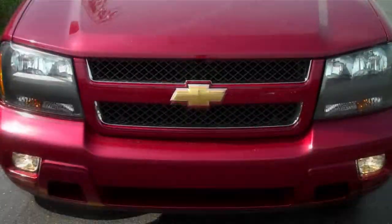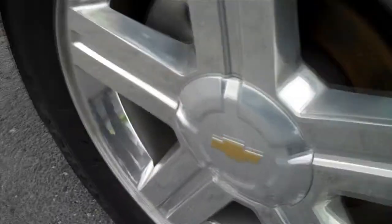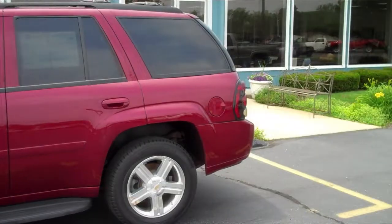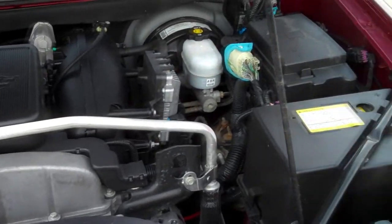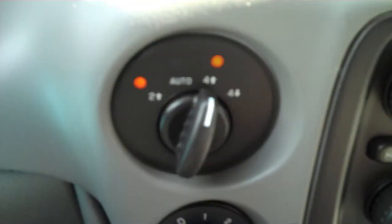The exterior features front fog lights, a rear hitch, and running boards alongside. This Trailblazer sits on 18-inch aluminum-polished wheels with newer tires and has the premium ride suspension. The engine is a 4.2-liter six-cylinder, producing 285 horsepower for both towing and passing. It's matched up to an automatic transmission and four-wheel drive, which can be engaged by simply turning a knob on the dash.